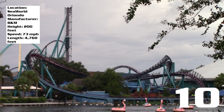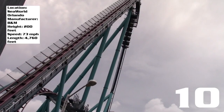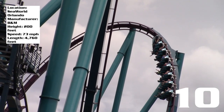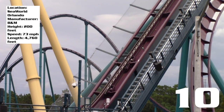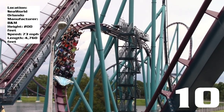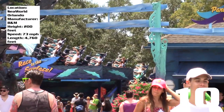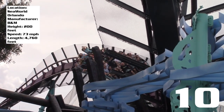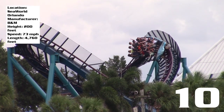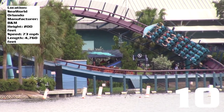I'm giving Mako a 10. As far as B&M hypers go, this is about as good as it gets. It would be nice to see a few more airtime hills, but length isn't an issue — it's very re-ridable and SeaWorld knocked it out of the park. This gives me great faith for future B&M hypers, because this shows what a modern, technologically advanced B&M hyper can be. They've taken the original hyper coaster and just keep making them better.